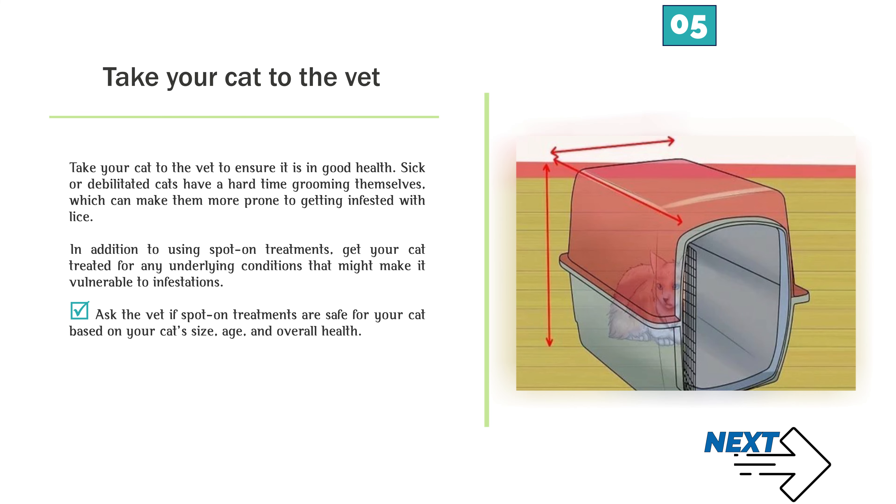Take your cat to the vet to ensure it is in good health. Sick or debilitated cats have a hard time grooming themselves, which can make them more prone to getting infested with lice. In addition to using spot-on treatments, get your cat treated for any underlying conditions that might make it vulnerable to infestations. Ask the vet if spot-on treatments are safe for your cat based on your cat's size, age, and overall health.